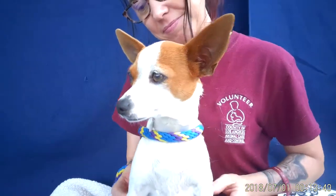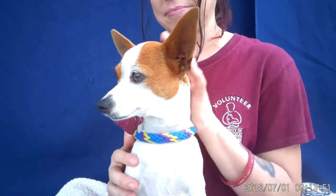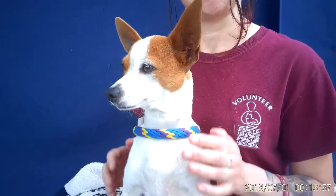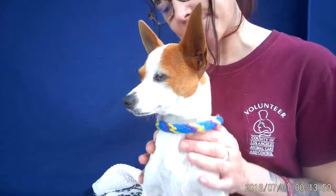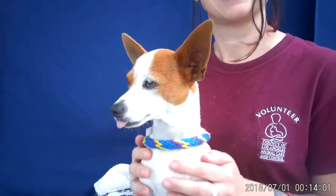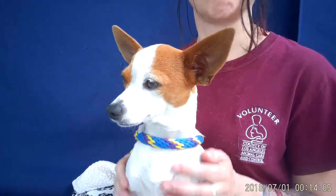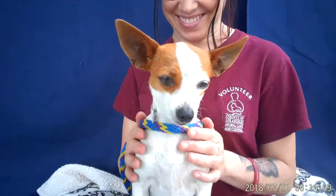Come on down to the Baldwin Park Animal Care Center and meet Bella. Her animal ID is A5288913. She's just a great dog — she'll hang out on the couch with you, watch TV, but still has that energy, loves to play, to jump around and get some energy out. Come on down and meet Bella, everybody.